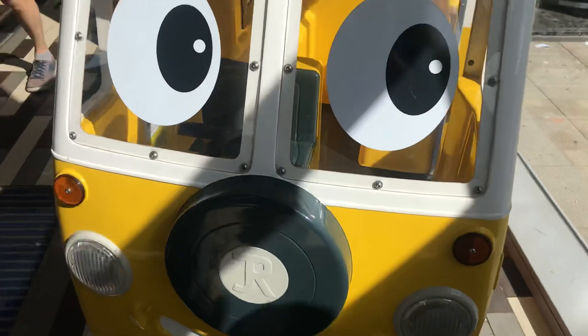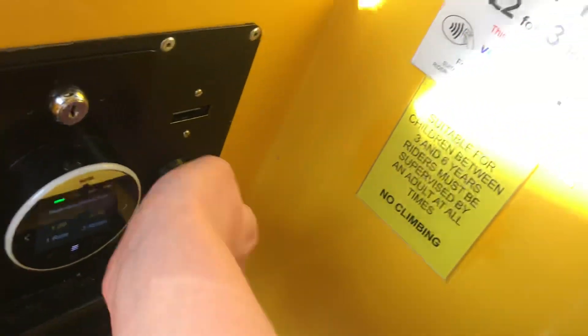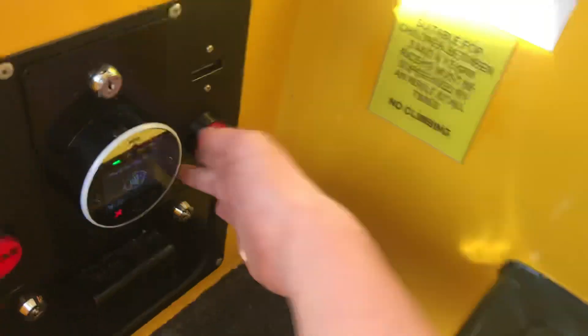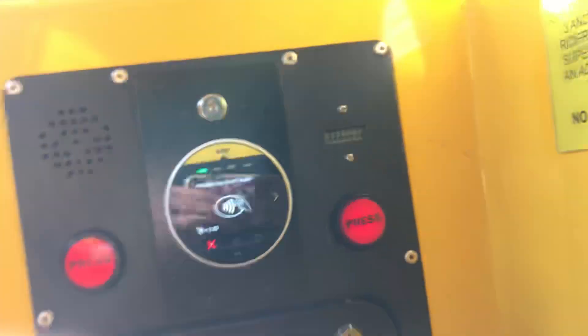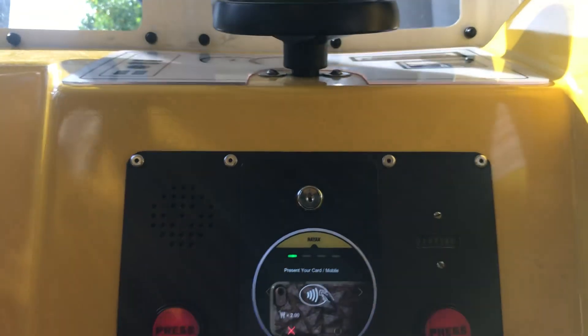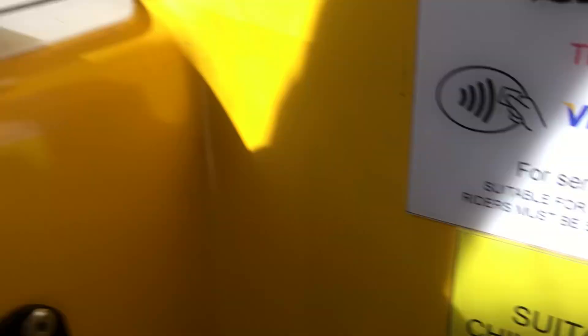Hello. Come with me around. I chose three rides, made by Jolly Roger in 2012, under no license. This is also contactless. The UK.